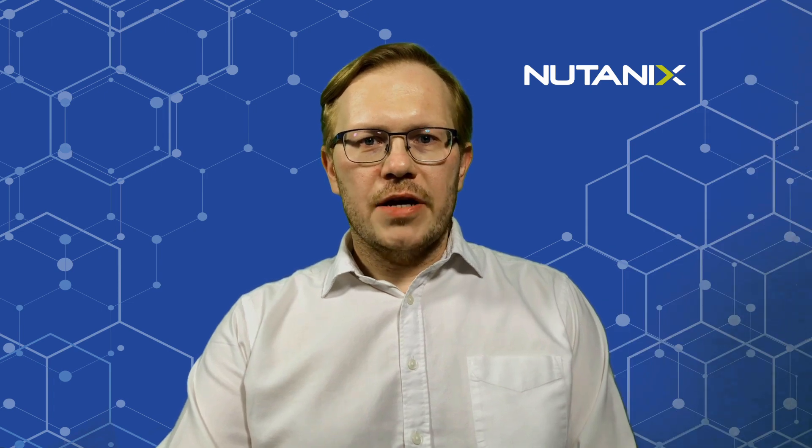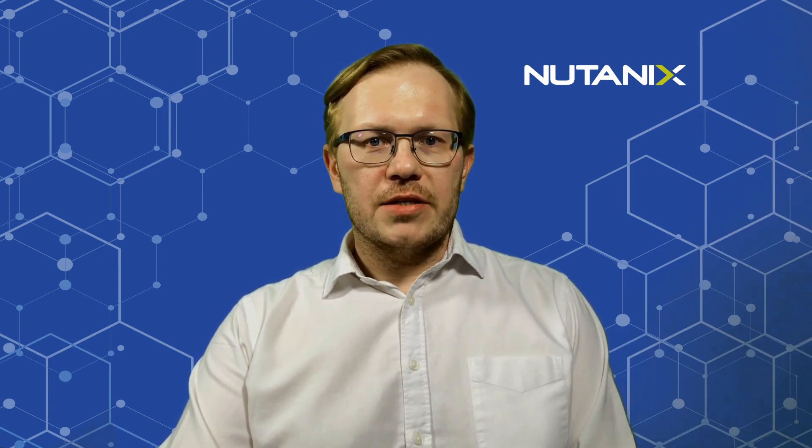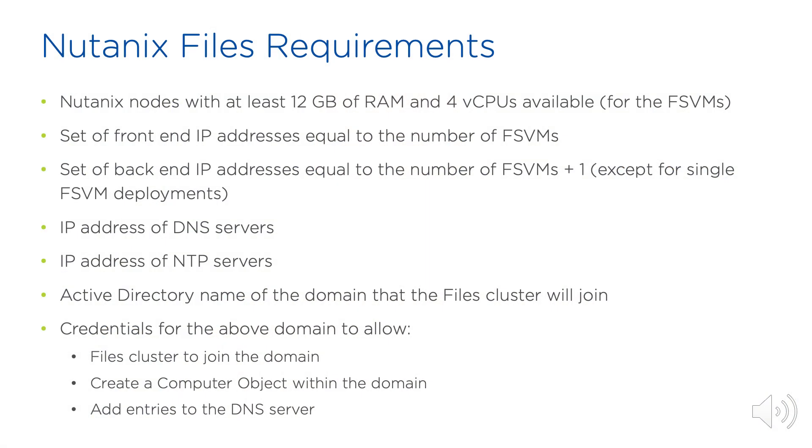If you decided to enable Files on your Nutanix cluster, make sure you went through this short checklist. You will need Nutanix nodes with at least 12GB of RAM and 4 vCPUs available for the FSVMs, a set of front-end and back-end IP addresses, and typical items like addresses of DNS and NTP servers, and an Active Directory domain that your Files cluster will join.